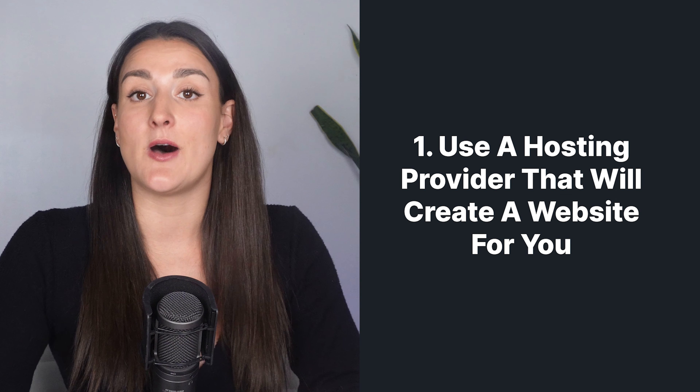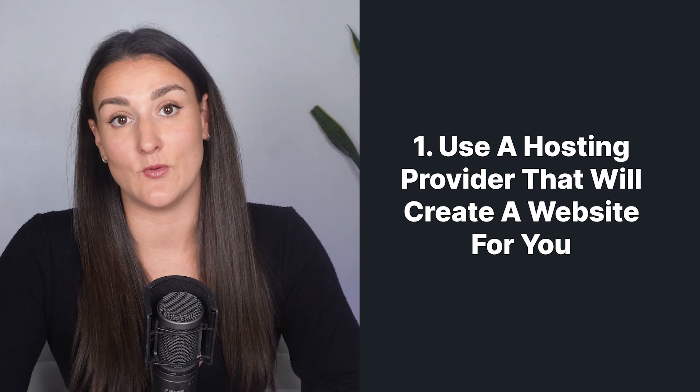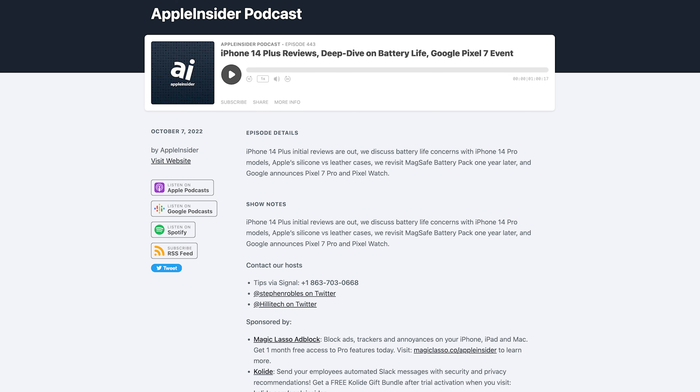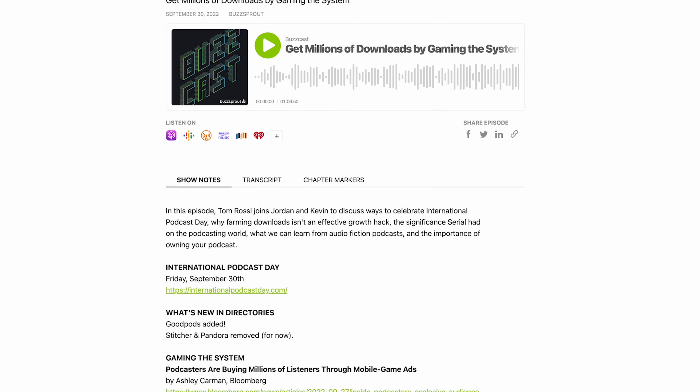The easiest way to build a podcast website is by using a hosting provider that will automatically create one for you. The best hosting sites that will provide you with a podcast website are Transistor, Buzzsprout, and Anchor. These sites create a landing page featuring your episodes and links to listen on various streaming platforms, or even on the site itself. Each episode will have its own page with show notes and external resources for your audience.